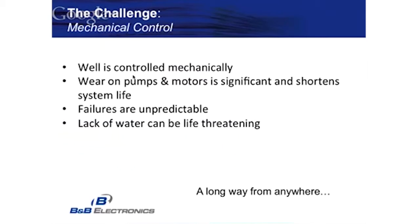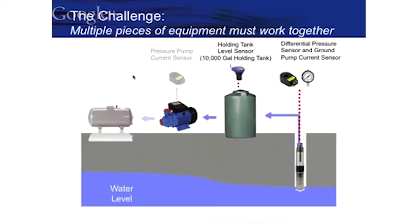This particular well is controlled mechanically, meaning there are no intelligent controls. There are mechanical mercury switches that control when the pump in the ground gets turned on, which fills the main tank. There are also mechanical and pressure switches that control when the demand for water becomes necessary. Failures are very unpredictable, and the lack of water can obviously be life-threatening. The well is 660 feet deep, the pump is in about 20 feet of water, which is typical in Arizona — particularly in Tucson, the holes that need to be dug are extremely deep.